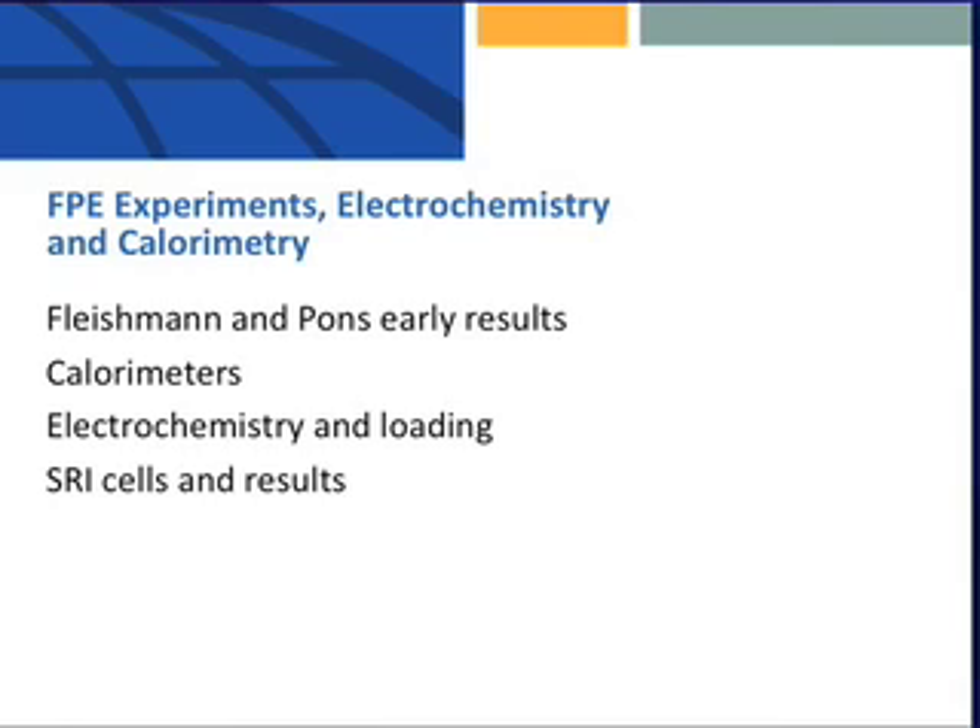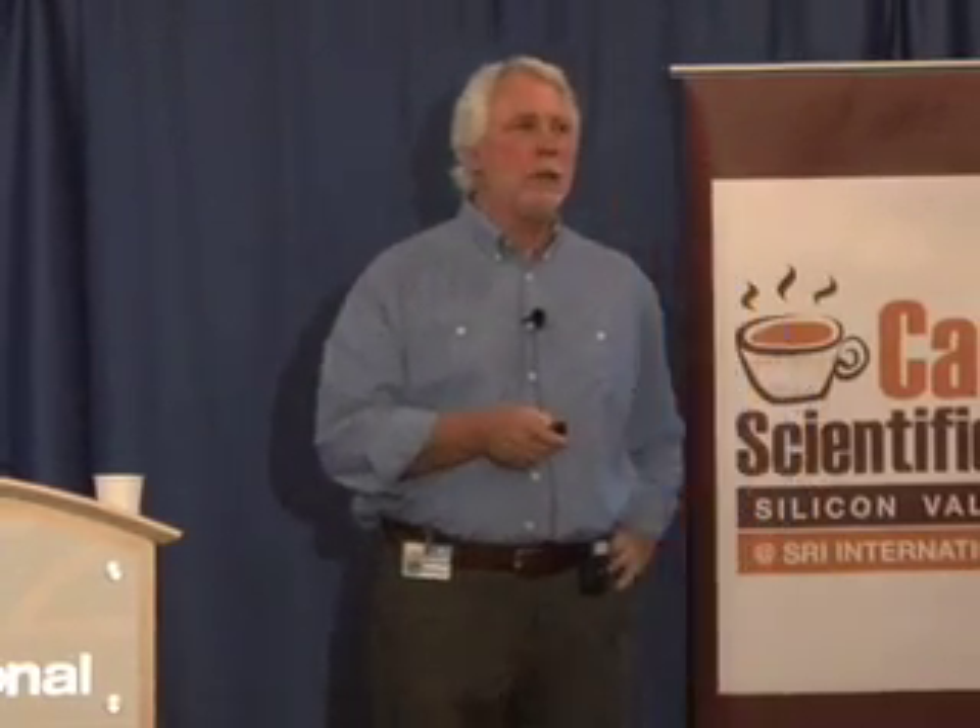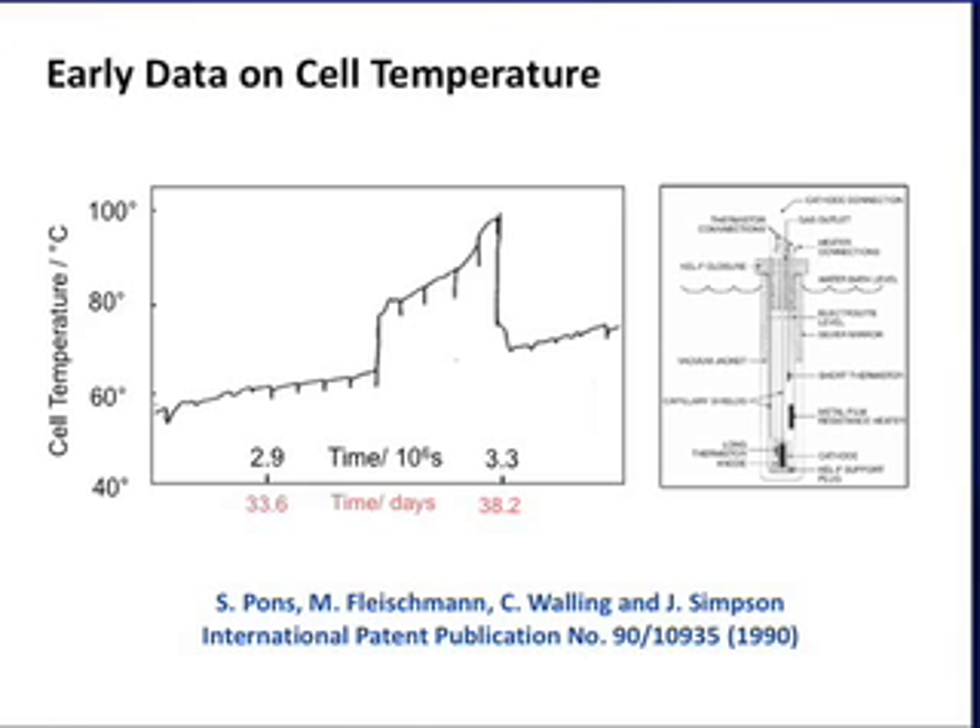I'll talk about Fleischmann-Pons early results. I'm going to teach you about calorimeters, as I warned you, and there will be an exam afterwards. I'm going to teach you enough electrochemistry to go home and do these experiments yourself. This result, by itself, with no more explanation, is sufficient — if you believe Fleischmann — to convince you that there is a real thermal, a real heat effect in the deuterium-palladium system. This is an electrode being electrolyzed in a heavy water electrolyte, palladium cathode, the negative electrode. You can see the line is rising — the temperature is going up in the cell at constant power.